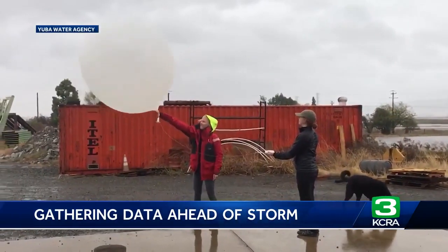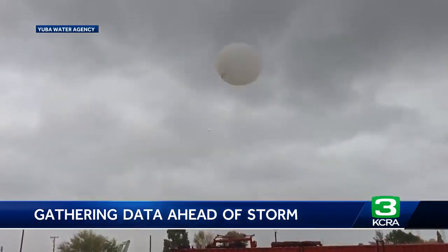On a day like this, you're starting to get the profile of the atmosphere and understanding what the initial conditions are that the storm is actually going to be coming into. And then as the storm progresses, you're actually seeing the insides of the storm. The Yuba Water Agency has been launching balloons like the one you see here since 2019.